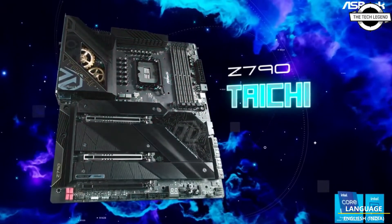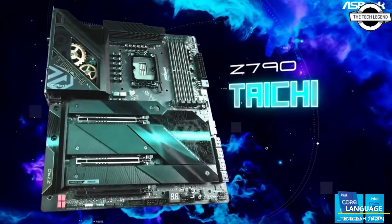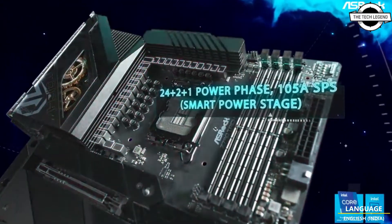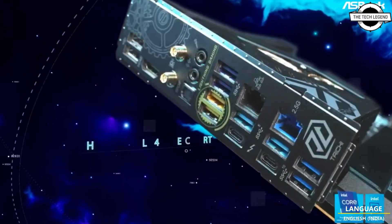Hello friends, welcome to the Nightly Zen channel. Today I will talk about the ASRock Z790 motherboard series. ASRock has announced its new series of Intel Z790 motherboards supporting the latest 13th generation Intel Core processors.